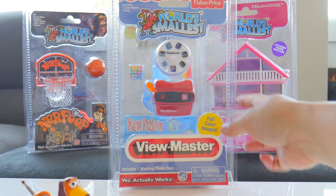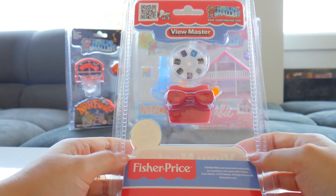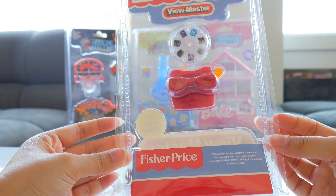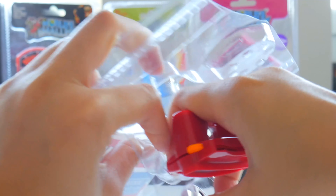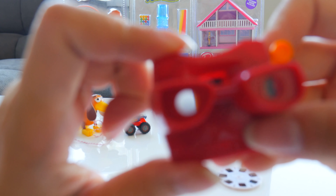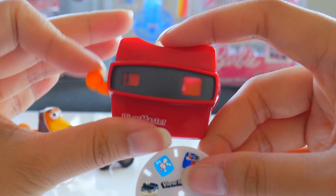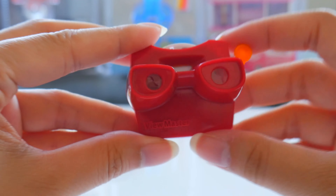And up next, we got our world's smallest View Master. This is like the first digital photo album you can look at, I guess, as a toy. I'm gonna show you how it works. These things are tough to open — you really have to cut into it. Our little world's smallest View Master and the little View Master films — so cool. You just look into here and then you would be able to see your films. Then you click this knob here to change the picture.